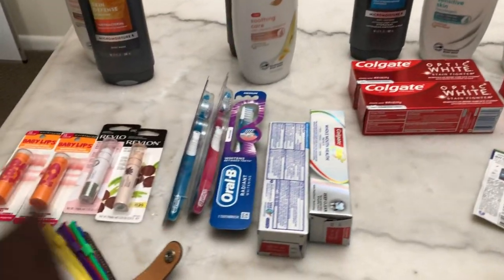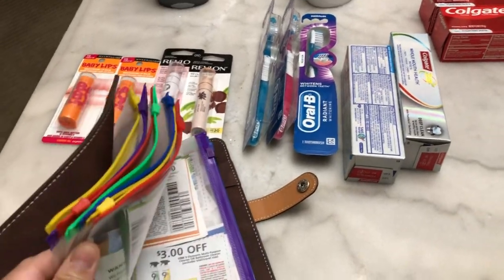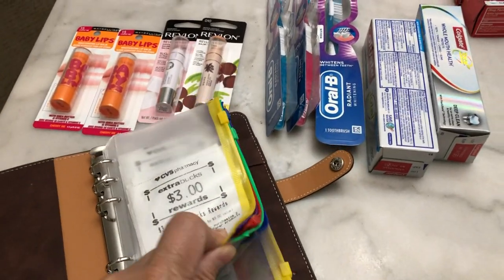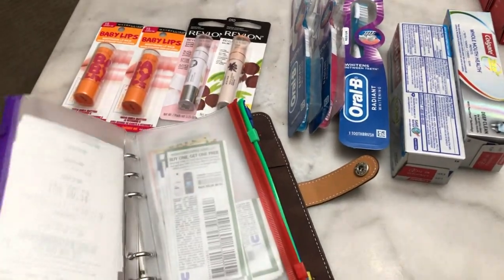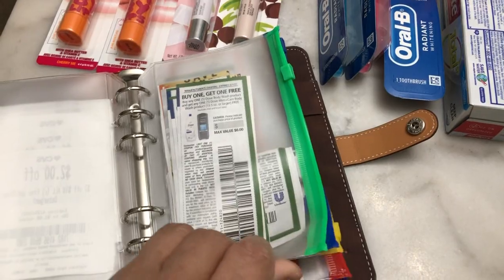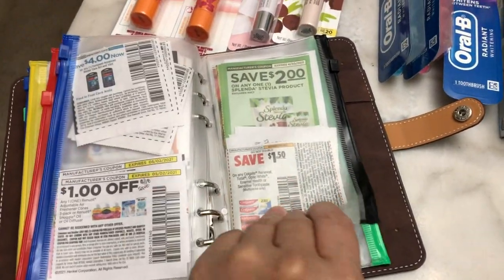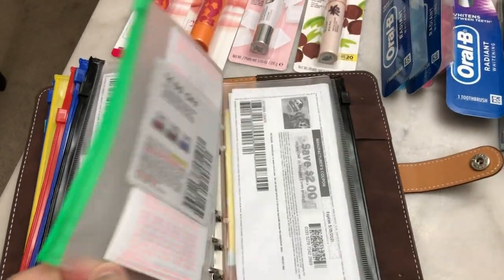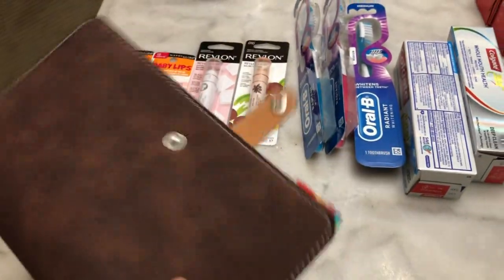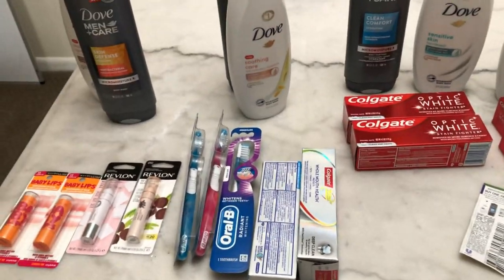This is my coupon binder — my little carry-on one. I also have a bigger one, but this is what I bring along. I put the Unilever coupons here along with extra boxes from CVS. This is the easy hand-carry coupon binder I use when I shop.